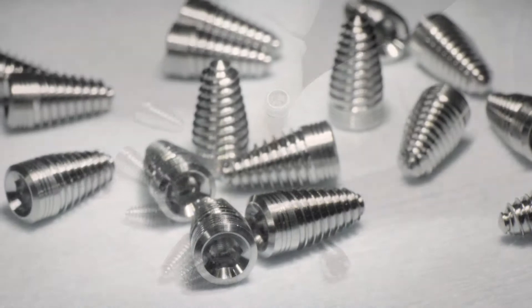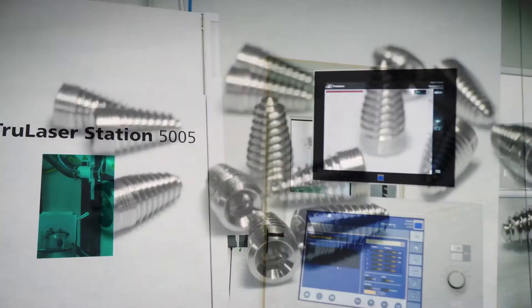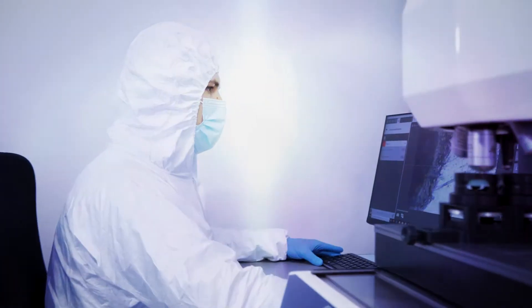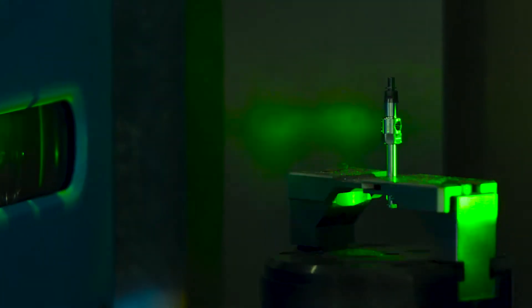Operating all machines, we can currently produce up to 25,000 implants per week.